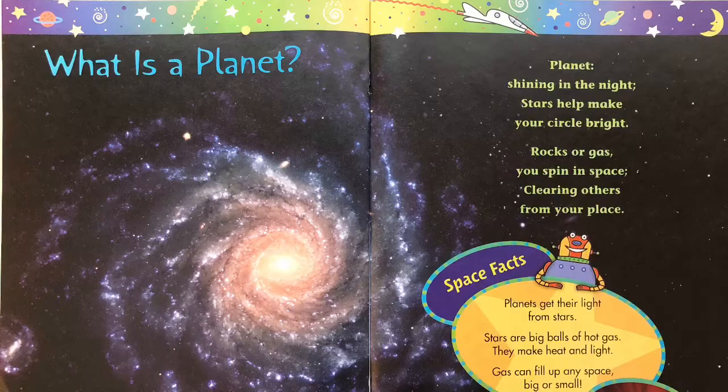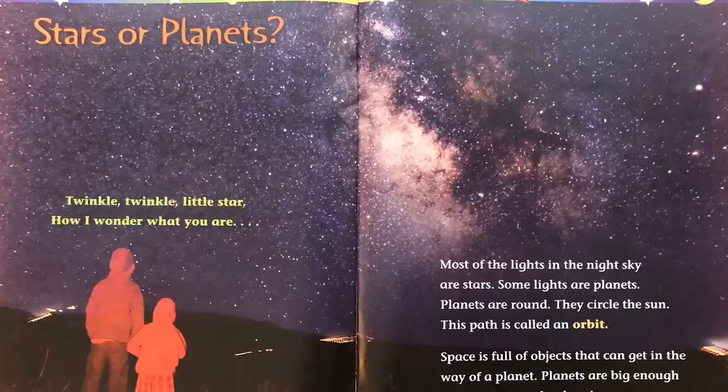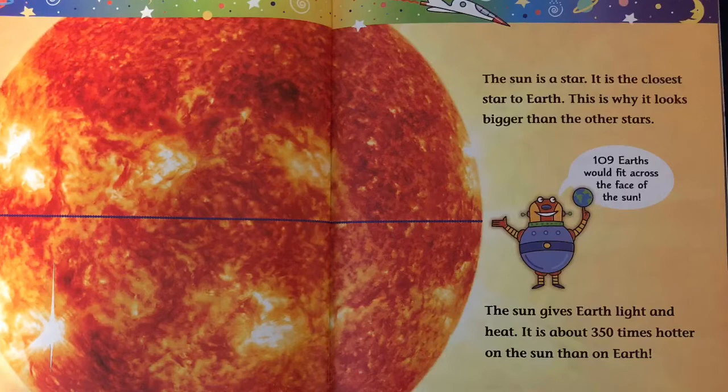Space facts. Planets get their light from stars. Stars are big balls of hot gas. They make heat and light. Gas can fill up any space, big or small. Most of the lights in the night sky are stars. Some lights are planets. Planets are round. They circle the sun. This path is called an orbit. Space is full of objects that can get in the way of a planet. Planets are big enough to keep their paths clear in space.